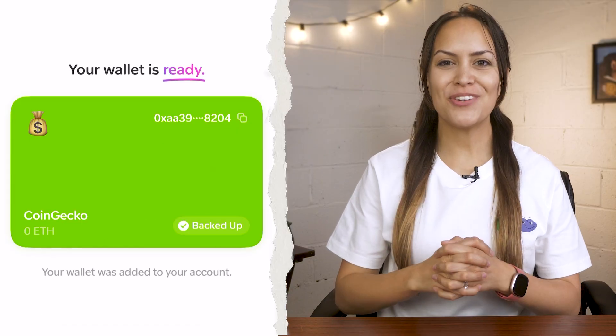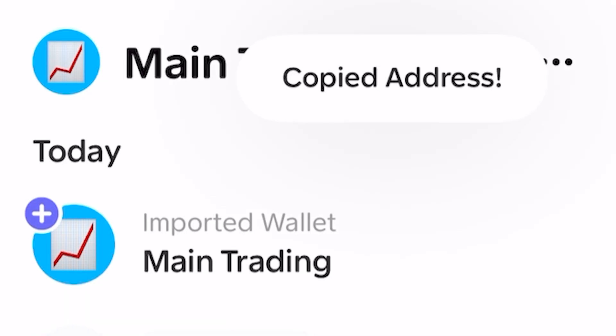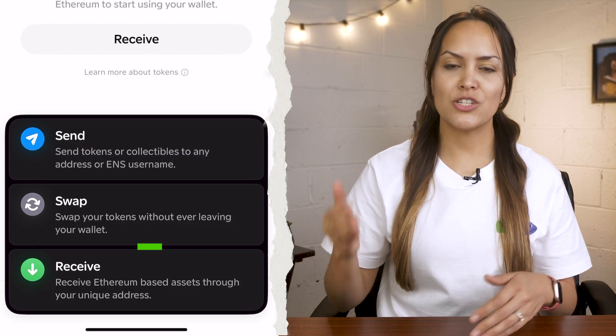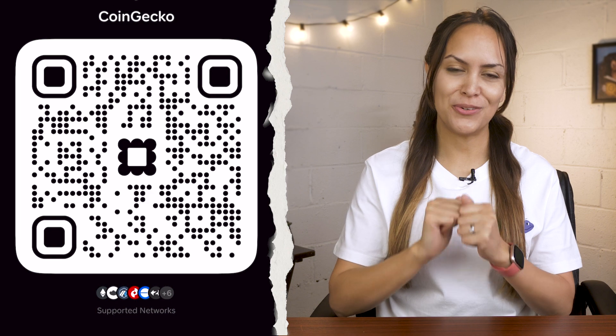Once your wallet is ready, it's time to fund it. Tap receive or your wallet name at the top of the main page. You'll get your wallet address, which is automatically copied to your clipboard. Paste the wallet address into one of your wallets if you want to move funds from there, or share it with others to send you some tokens.